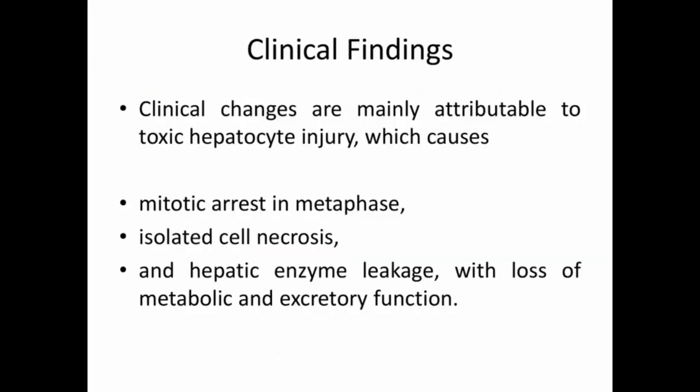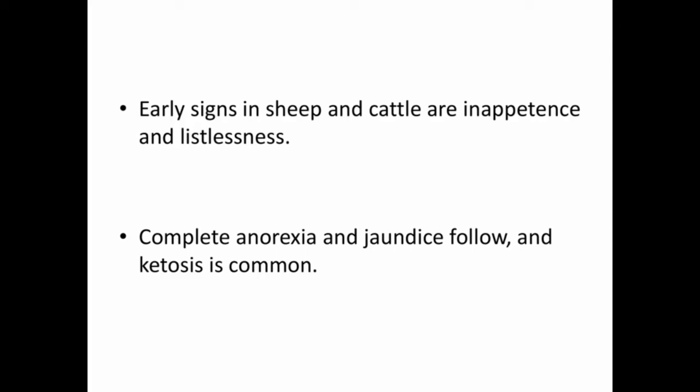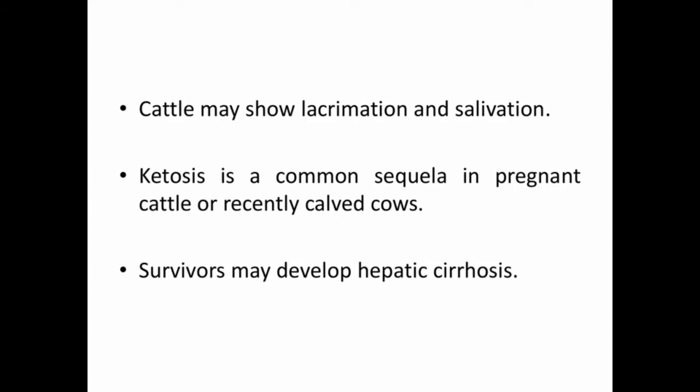Coming to clinical findings: changes are mainly attributable to toxic hepatocyte injury, which causes mitotic arrest in metaphase, isolated cell necrosis, and hepatic enzyme leakage with loss of metabolic and excretory function. Early signs in sheep and cattle are inappetence and listlessness. Complete anorexia and jaundice follow, and ketosis is common — a common sequel in pregnant cattle or recently calved cows.